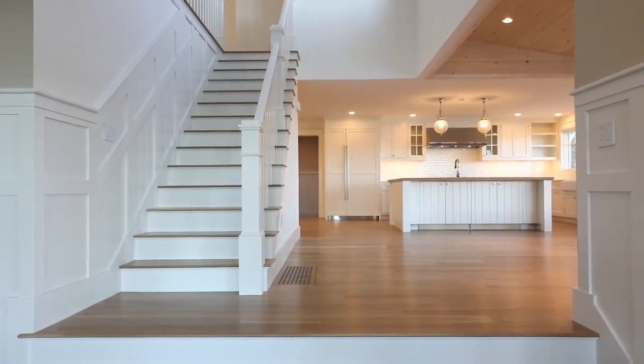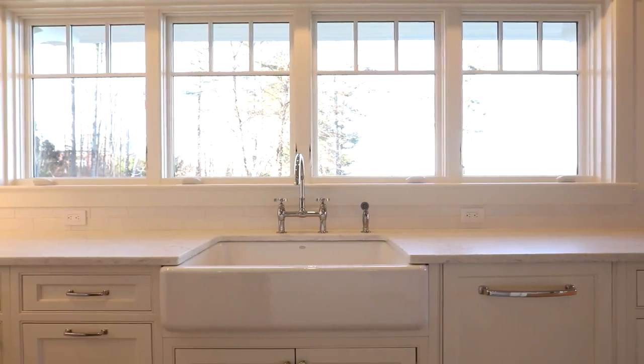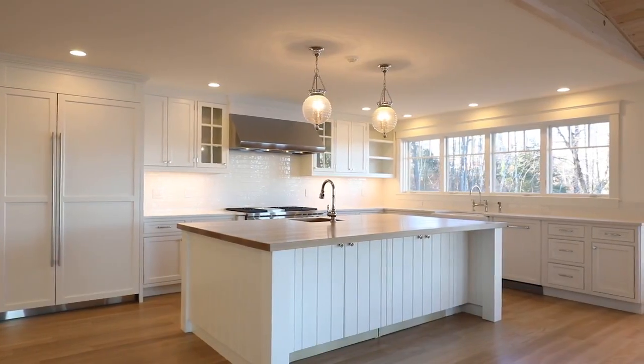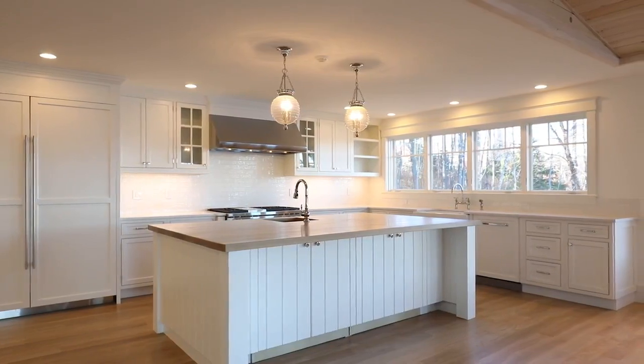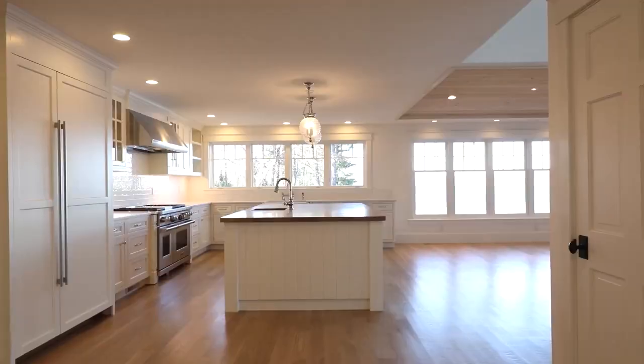Four spacious bedrooms and seven baths are spread throughout the modern open-concept floor plan of this 5,400 square foot home. You'll find fantastic views of the lake no matter where you wander. The huge chef's kitchen is a tour de force, perfect for entertaining family and friends — luxury and ease abound with finishes of premium quartz counters.